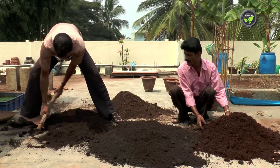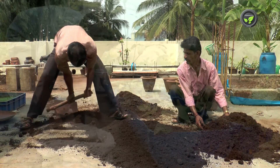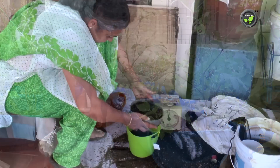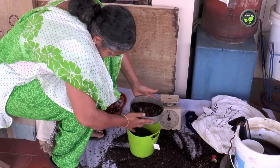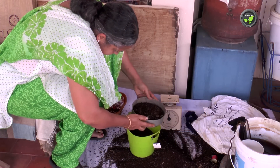We find shops and individuals in big cities selling all these along with soil, manures and containers. Even then, the terrace gardener must prepare compost on his own for the long run.